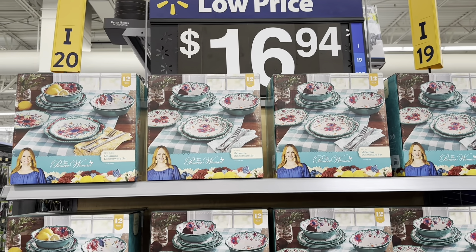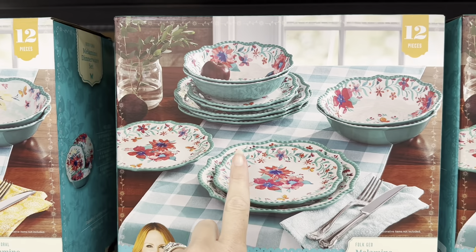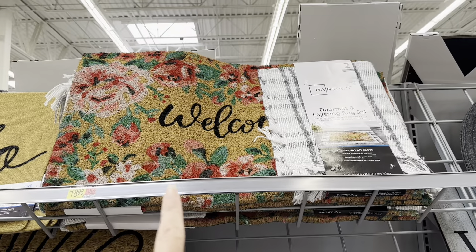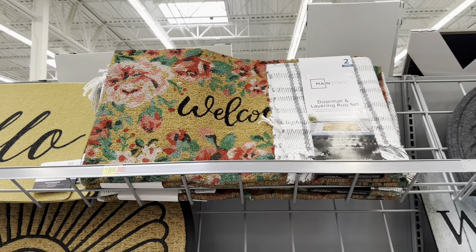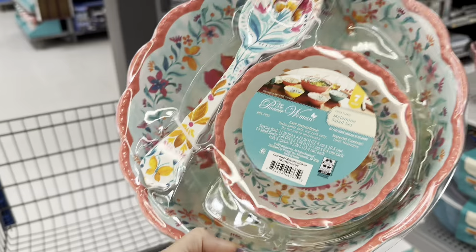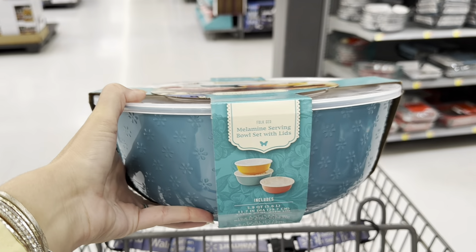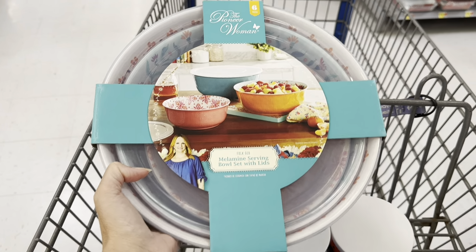For $16.94 — Pioneer Woman. How pretty is that? Melamine dinnerware set — you get four salad plates, four dinner plates, and four bowls. That pattern is beautiful. I love this little mat too — you get both of these right here for $18.96. For $16.94, you get more Pioneer Woman — a big salad bowl, four little salad plates, and the tongs. You can also get a Melamine serving bowl set with lids — three different size bowls with three lids. That's really nice.